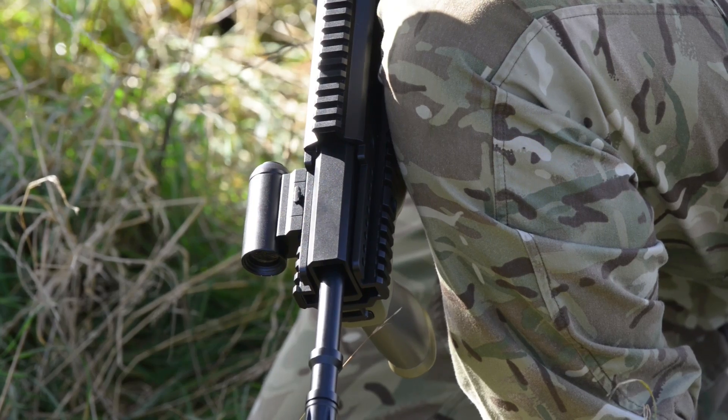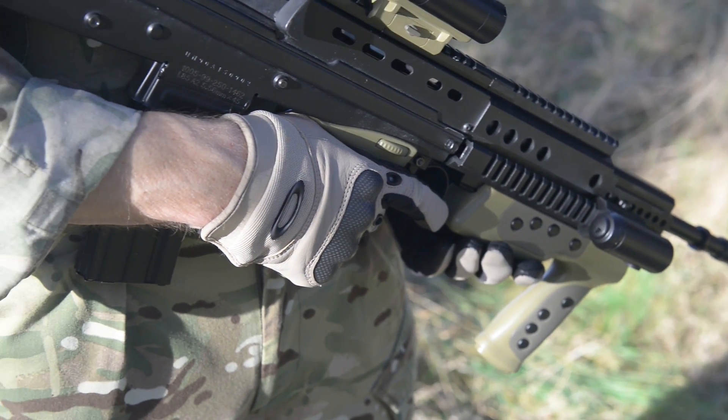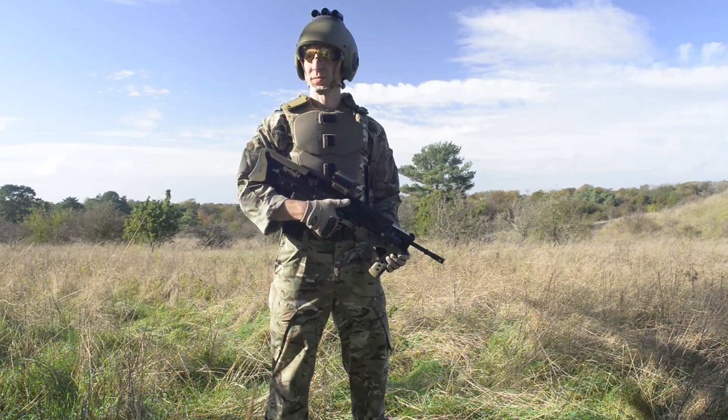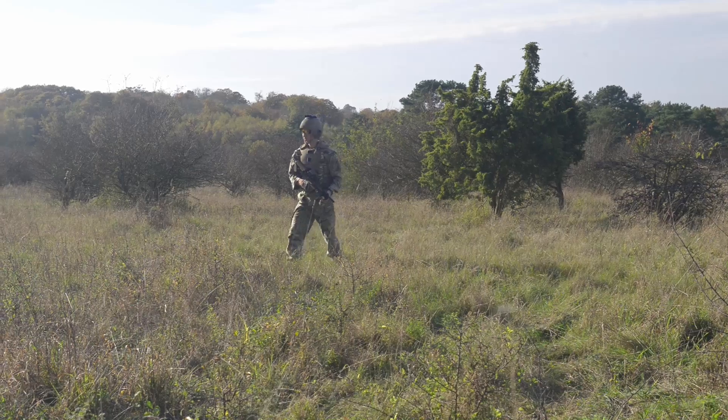With an enhanced stock design, adjustable for different users and incorporating an interchangeable power supply. Digital optical weapon sights, modular and linked to the capabilities of the head subsystem and heads-up display. And adjustable grips with control interfaces for weapon and sensor functions.